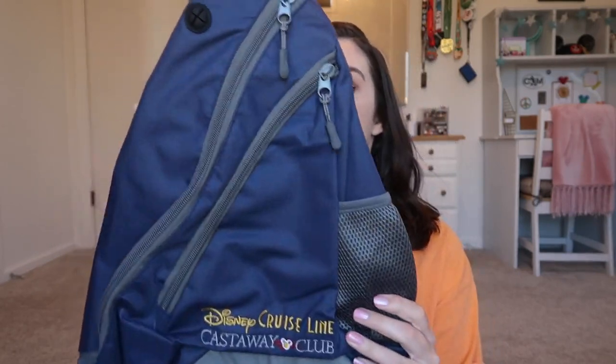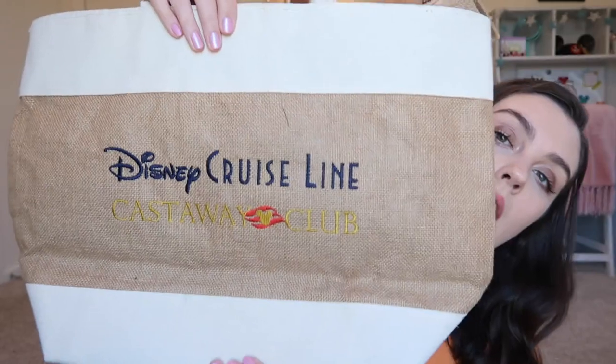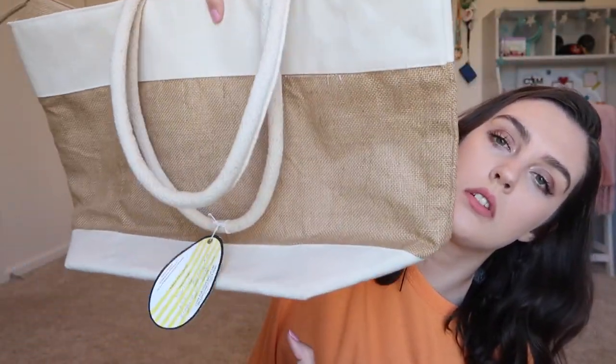Since we've done Disney cruises before, we're part of the Castaway Club. Each time you sail again you get a little gift — one per stateroom. This time we got a crossbody backpack. We actually didn't use it on the cruise because about 75% of the ship had it and we didn't want it to get confused with anyone else's. But we'll definitely use it — it's a great park bag, spacious with enough zippers to separate everyone's stuff, plus a little water bottle holder. From our second cruise as Castaway Club members, we got a beach bag that we still use every day.